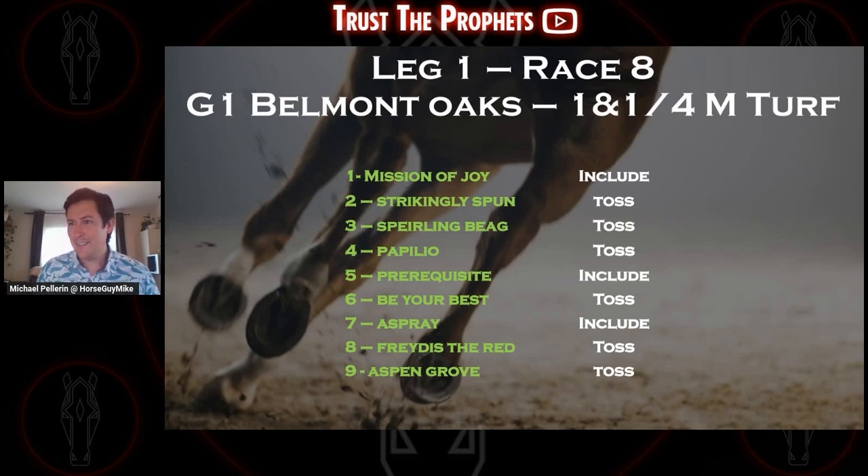Freitas the Red — some interest there, but going from a maiden to a Grade 1 is not an angle I want to take. The last horse, Aspen Grove — another Euro coming over from Ireland, racing in Group 1s and Group 3s over there. But last race at the end of May, got 10th, finished pretty far back. You have to wonder why they're coming over here — maybe they feel like this is an easier field. None of the Euros in this race really stand out to me. I'm going with the two Chads and Mission of Joy to close out this first leg.